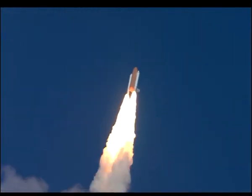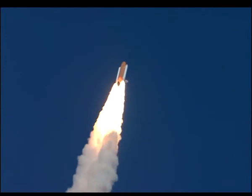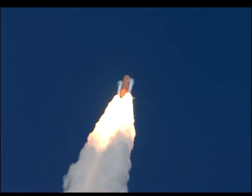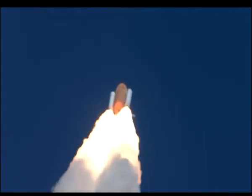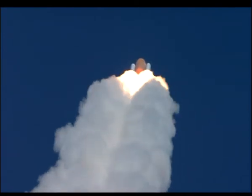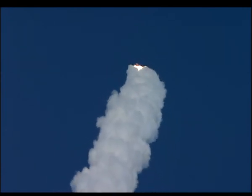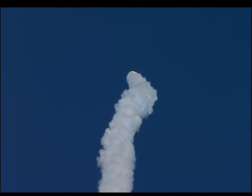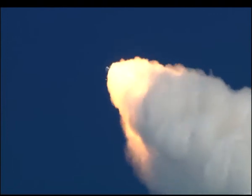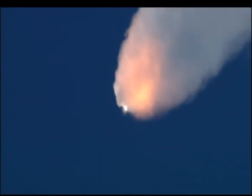Endeavour speed already 300 miles per hour. Altitude one mile. Three engines on Endeavour are now throttling back to two-thirds throttle as the spacecraft prepares to go through the area of maximum aerodynamic pressure and go supersonic. Endeavour go at throttle up. One minute 15 seconds since launch. Endeavour's three engines now back at full throttle. Endeavour speed 1,400 miles per hour. Eleven miles altitude. Eight miles northeast of the Kennedy Space Center. Endeavour has already burned more than two and a quarter million pounds of propellant, weighing less than half of what it did at liftoff.